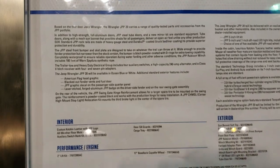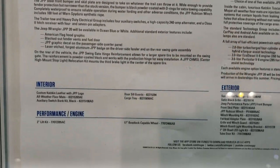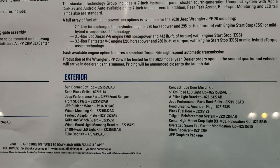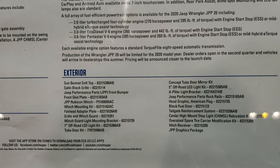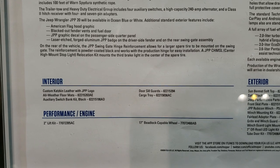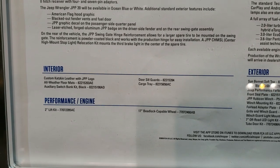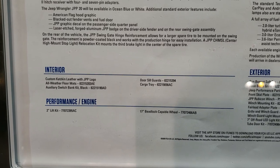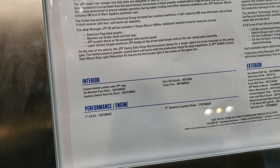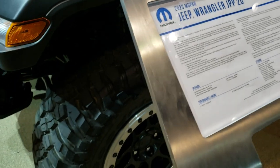They have the spec page right here — feel free to pause and read everything that's on there, there is quite a bit of information. It tells you exactly what this particular Jeep has, right down here for the exterior and then the interior: the custom cat skin leather, all-weather mats, auxiliary switch, bank kit, door sill guards and cargo tray. It also has the 2-inch lift kit and bead lock capable wheels on there.